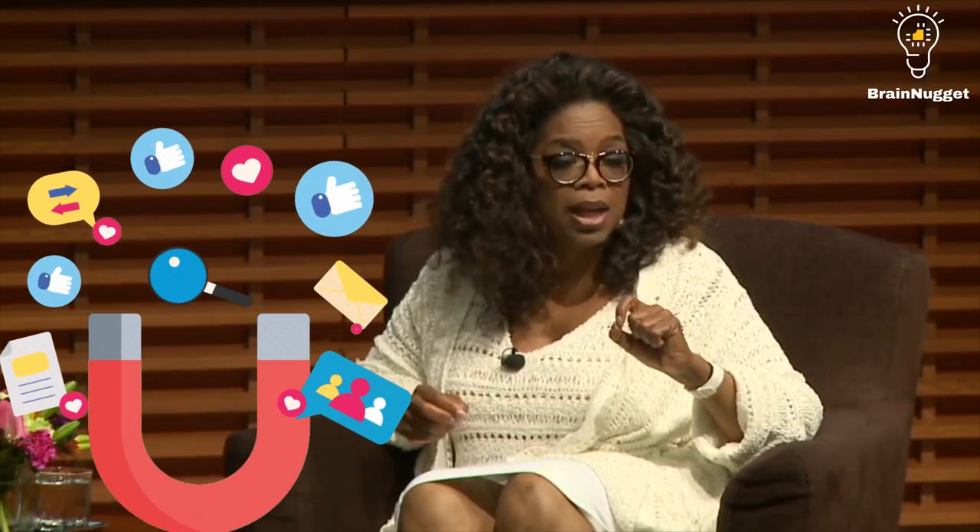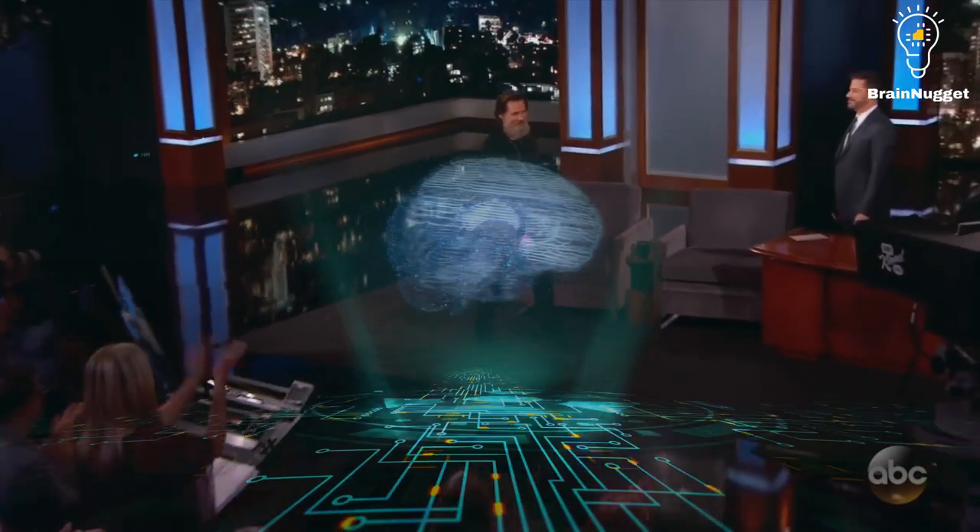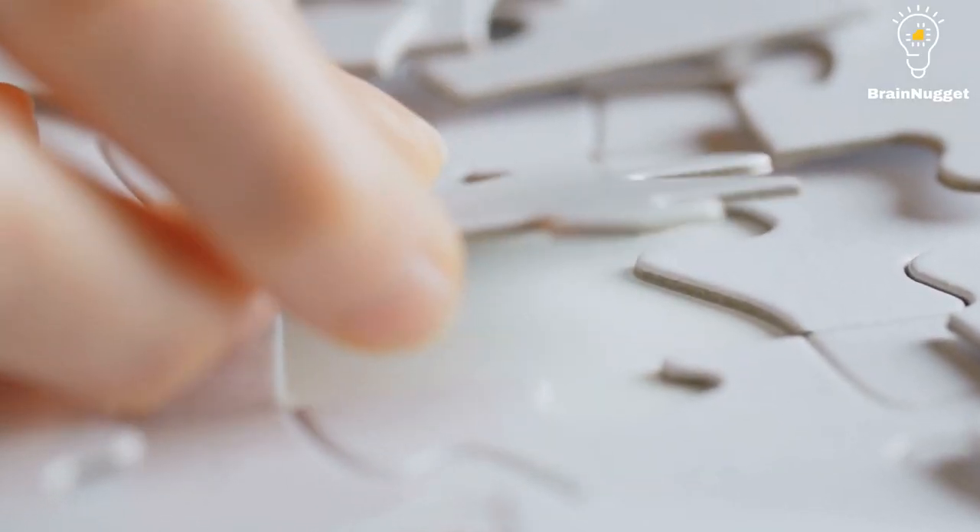One famous celebrity who is a human design projector is Oprah Winfrey. Oprah is known for her ability to connect with people on a deep level and for her insightful guidance. As a projector, she has a natural talent for guiding and directing others, which has been instrumental in her success as a media magnate. Another famous projector is Jim Carrey. Jim is well-respected for his unique brand of humor and his ability to connect with audiences through his performances. As a projector, he has a natural talent for seeing the big picture and understanding how different pieces fit together, which has been instrumental in his success as an actor and comedian.